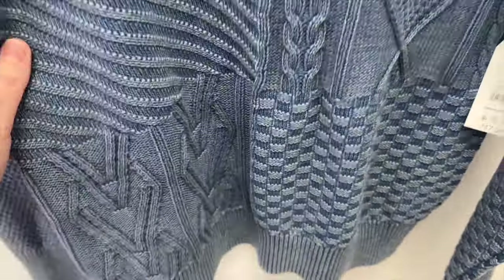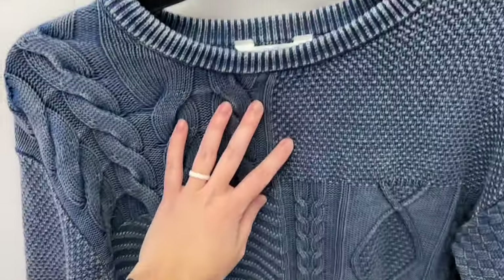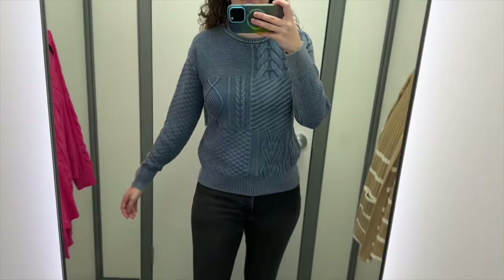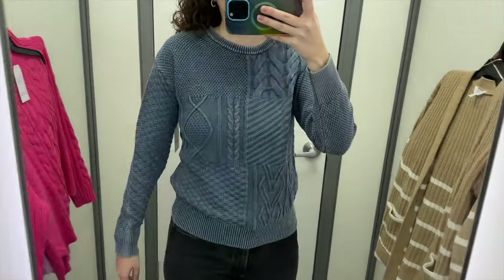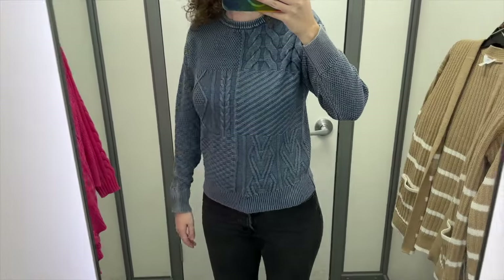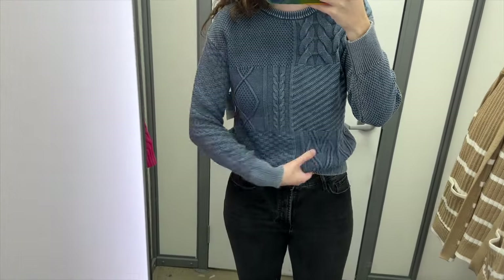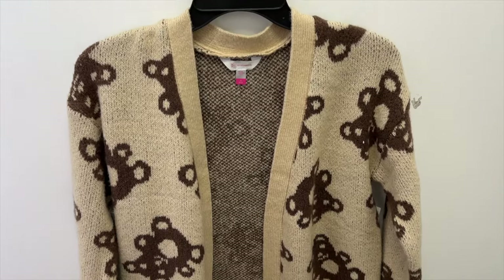Next up is this blue patchwork sweater from Time and True. There's white mixed in with the blue, giving it a faded look, and it's made of patches of different knits. I tried it in a size small and it retails for $17.98. This sweater is a little more fitted than most of the others. The back is plain while the front and sleeves feature all the different knits. The sleeves were a good length, though because of the tight knit at the hem it could get a bit bunchy — but it could also be tucked in.